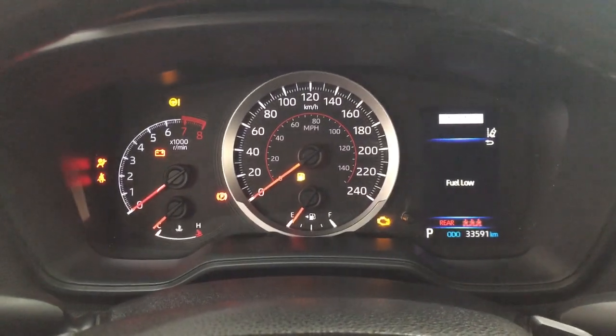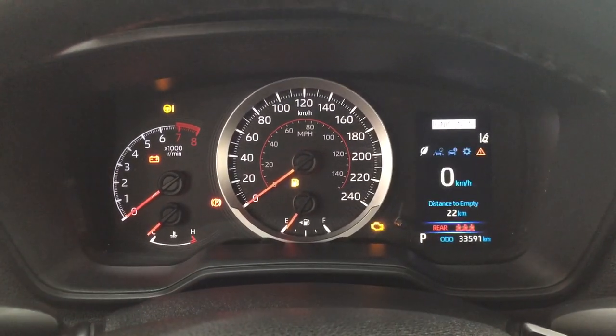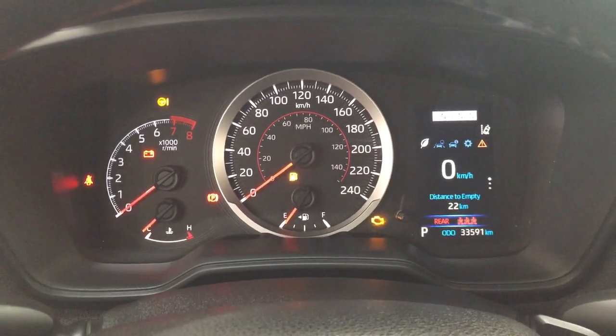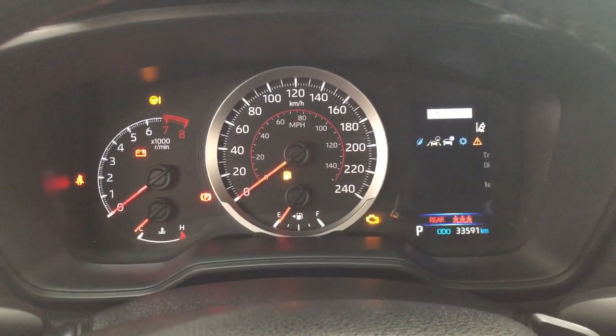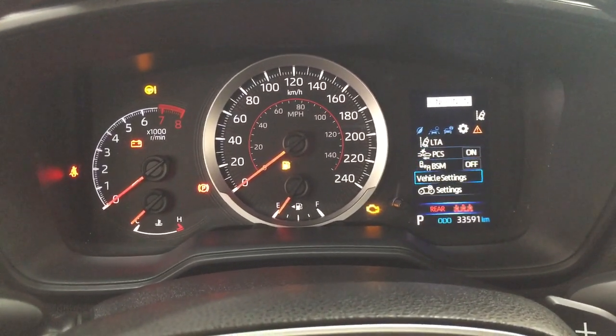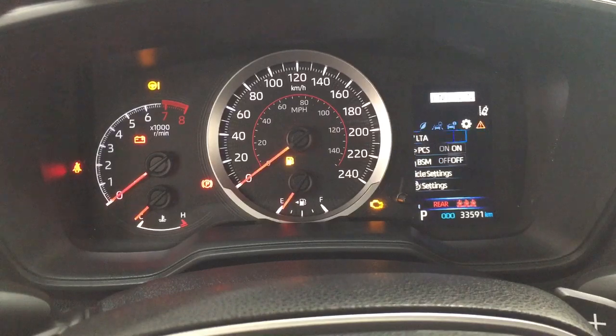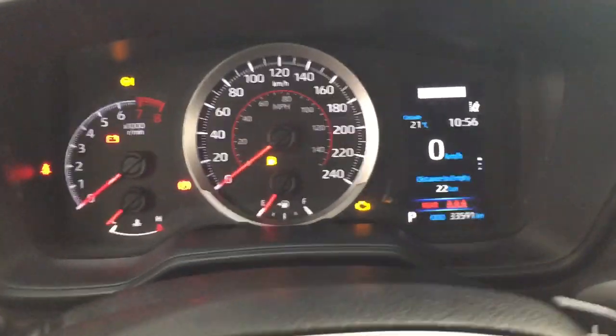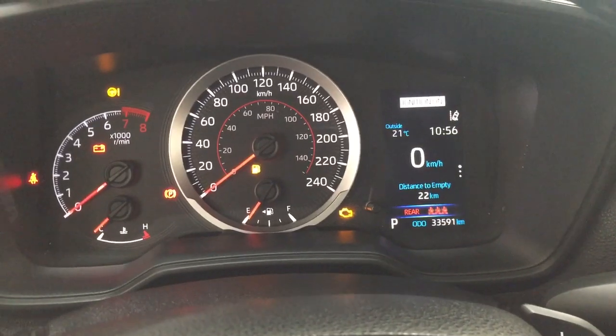Taking a look at the multi-information display, you'll see a digital speedometer, distance to empty, and fuel economy. You can navigate through lane departure alert, trip info, settings menu, lane trace assist, pre-collision system, blind spot monitoring on and off, and a couple of other additional features, finishing with your messages menu. There's also an exterior temperature gauge and a digital clock.